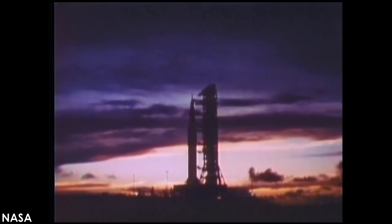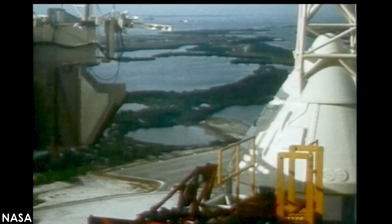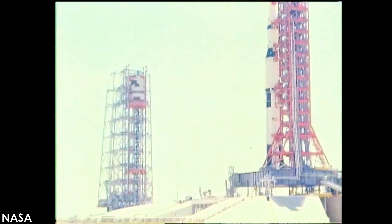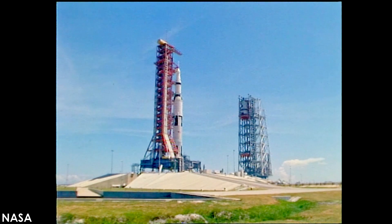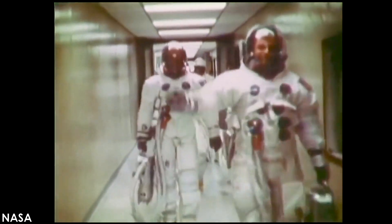On July 16th, 1969, a million people gathered on the Florida coast to witness the most powerful machine ever devised. The Saturn V rocket of the Apollo 11 lunar mission was designed to carry three explorers some half million miles to the surface of the moon and back. This had never been done before.